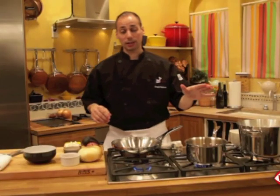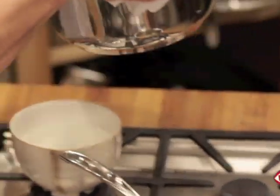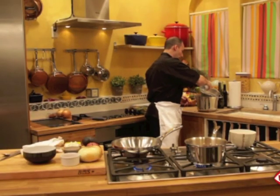Right now our cappellini pasta is done — it takes about a four-minute cook time. You never want to overcook cappellini pasta or any other pasta for that matter. What we're going to do is take a little bit of oil and just spray a little bit into our pasta.